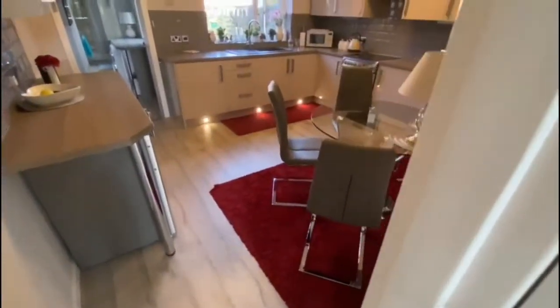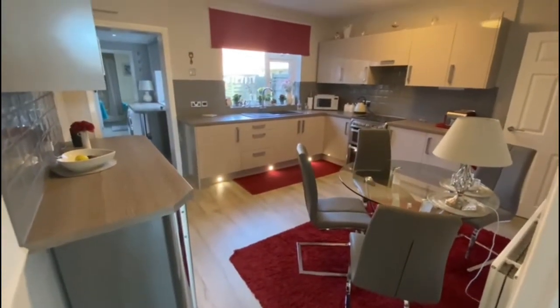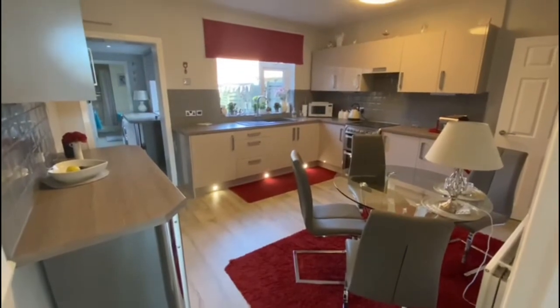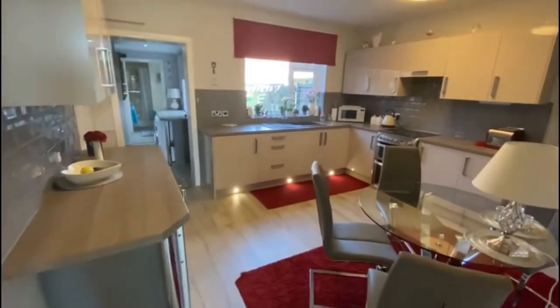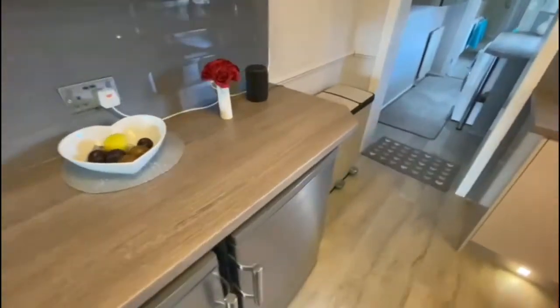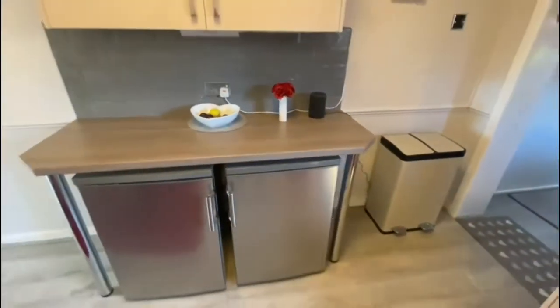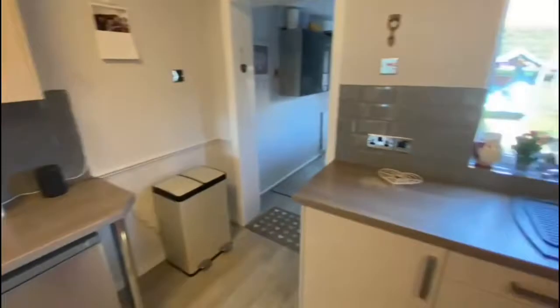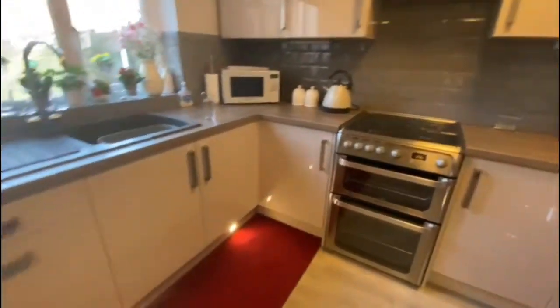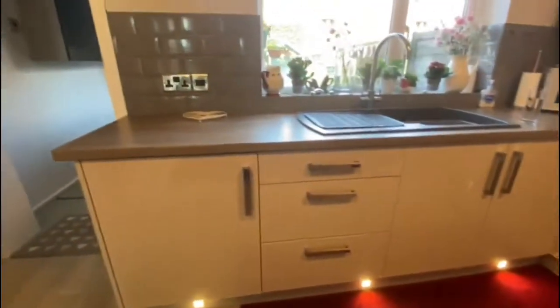There's an understair storage cupboard here. As I said, the kitchen has been recently done — all really nice modern gloss units with nice worktops. There's a bit of a breakfast bar here with an under-counter fridge and freezer, and you could put some stools there which would be quite nice. There are also nice lights underneath the counters.